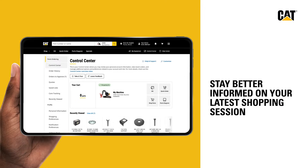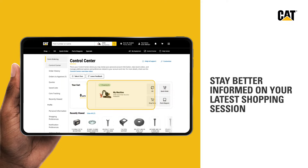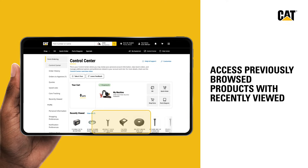Stay better informed on your latest shopping session with the new Cart and Equipment widget. For fast reordering, quickly access your previously browsed products with Recently Viewed.